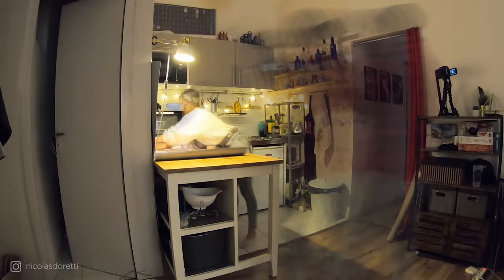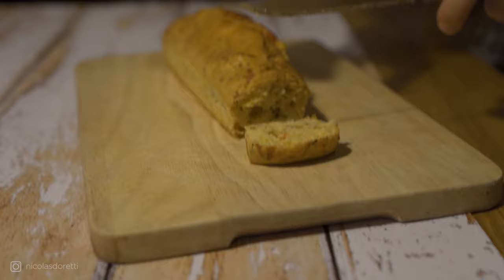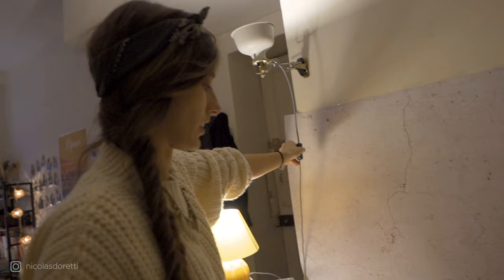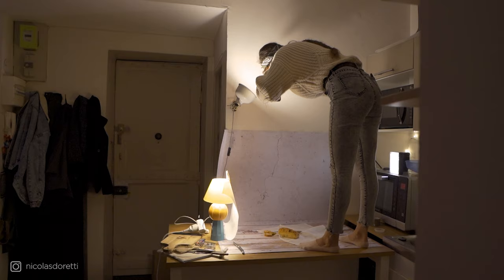We're going to stay in our rustic style and choose a nice white food surface for the second shoot, with this beautiful cake that looks really delicious. Once again, the steps will be the same: first, think about the framing; then position the lights accordingly; and finally diffuse them to have soft shadows.